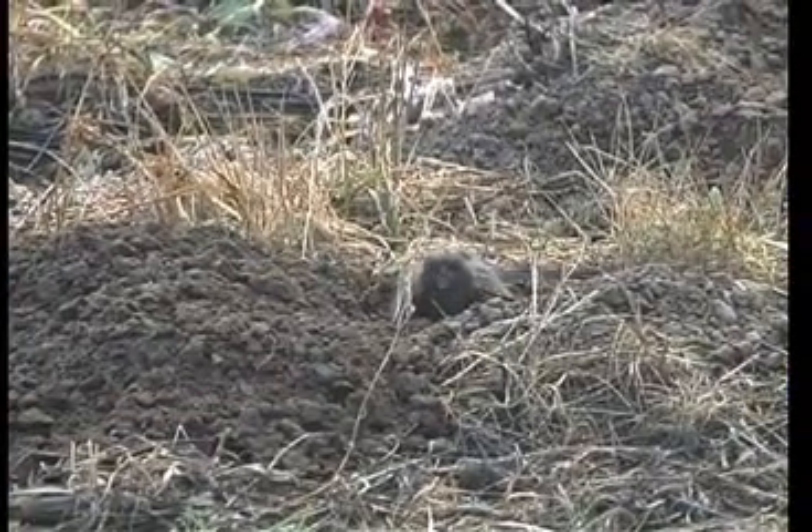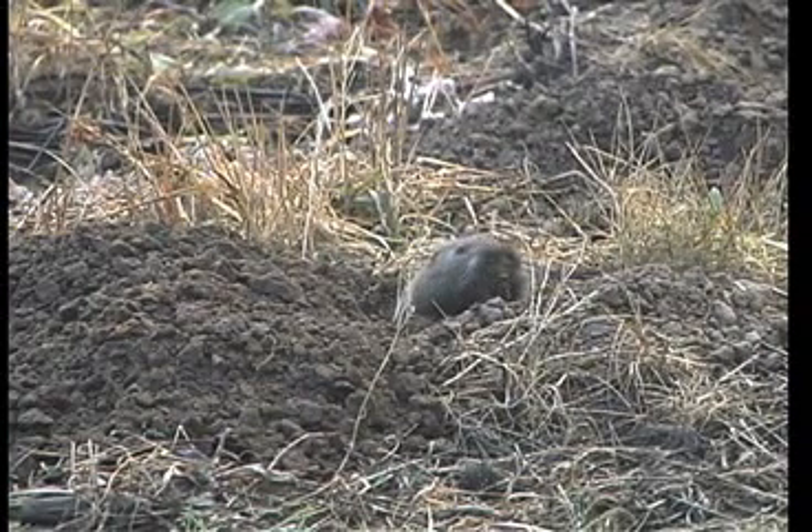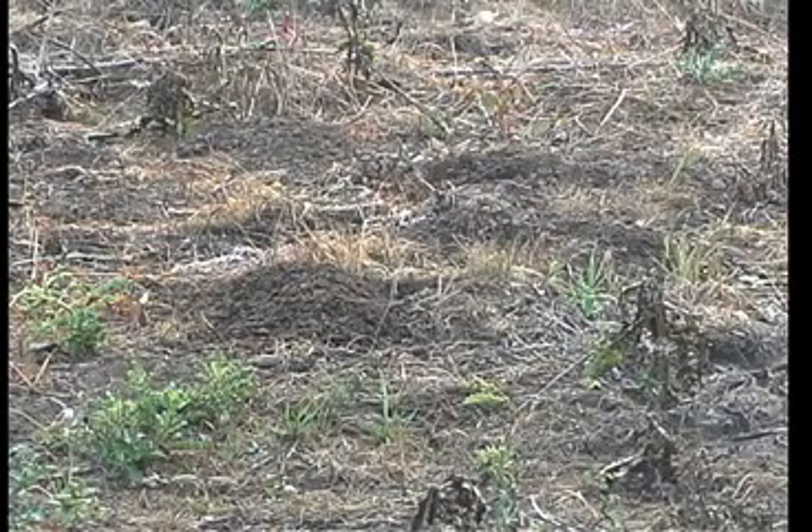Gopher's teeth continue to grow and are kept short by continually gnawing on vegetables and dirt under the ground. Their lips are behind their teeth so that they don't eat the dirt while they're digging through it with their teeth and with their long, extensive claws.